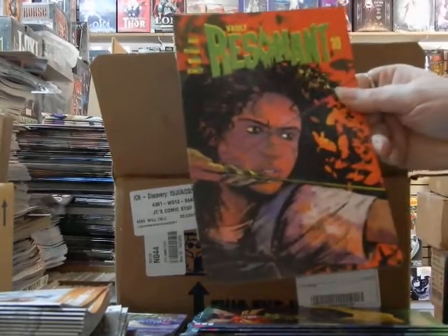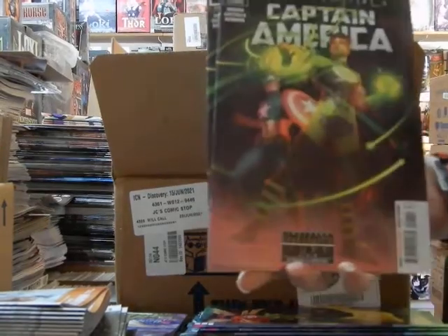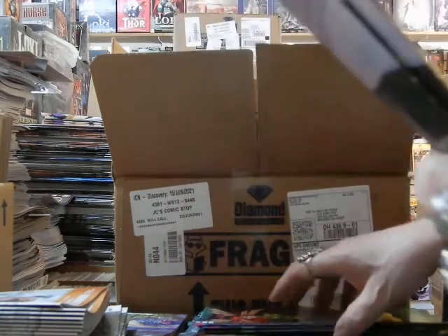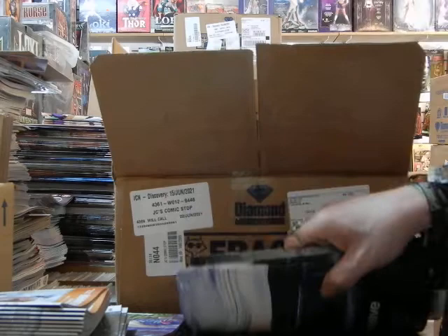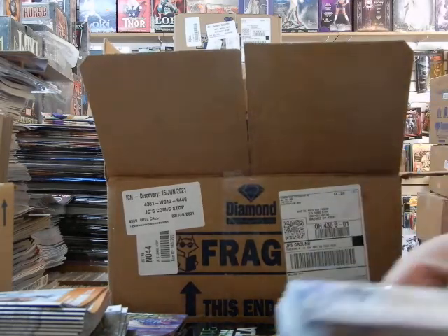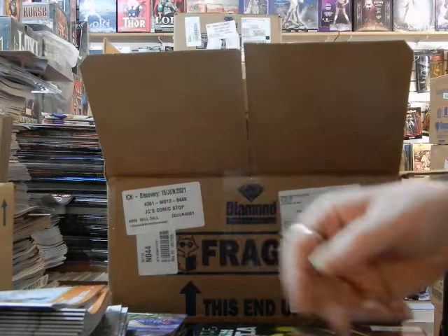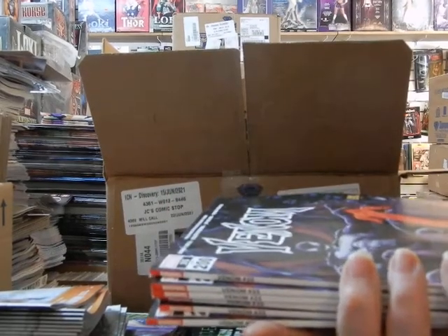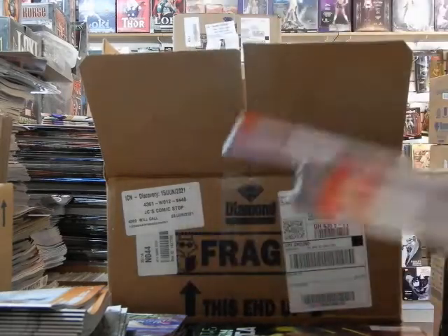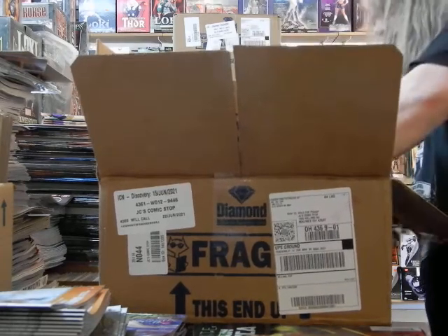Vault Resonant number 10. Here is the A cover on Captain America Infinite Destinies number 1 — got Green Lantern on the front there, power ringing it. Here's the Mighty Valkyries, got a variant cover on that. Here is the A cover on Venom number 35, slash number 200 — so that makes nine covers. Don't worry, we've got more in another box, I'm sure.